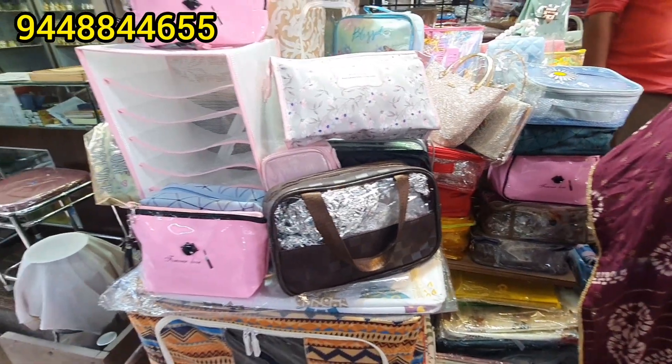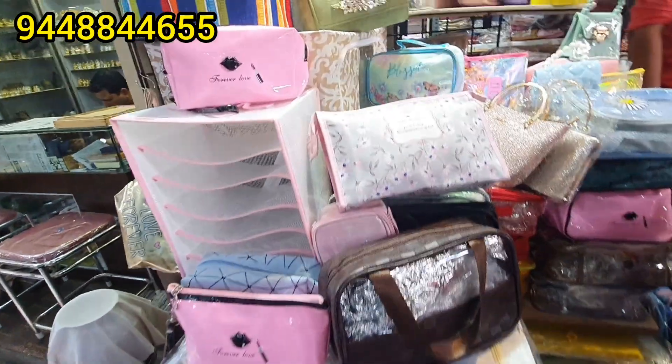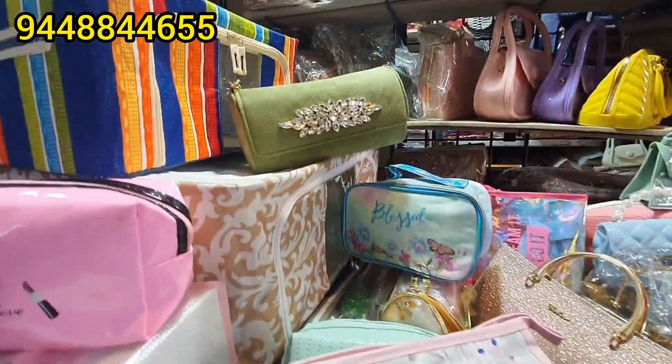Hi friends, here is my video. In the Raja Market, we will search for a beautiful handbags collection.